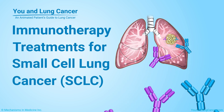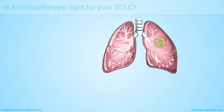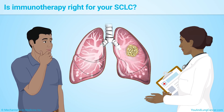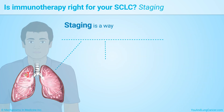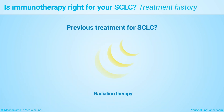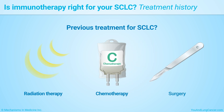Immunotherapy treatments for small cell lung cancer. Your doctor will talk with you about whether immunotherapy is an option for your small cell lung cancer. Factors to consider include the stage of your cancer — a way of measuring how much cancer is in your body — and whether you've been treated for small cell lung cancer before and what kind of treatment you received.